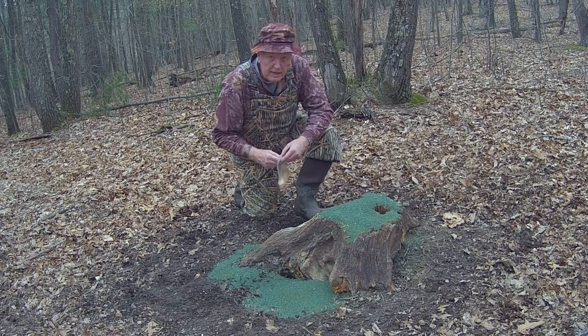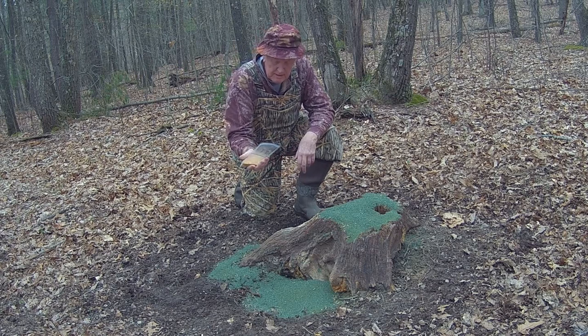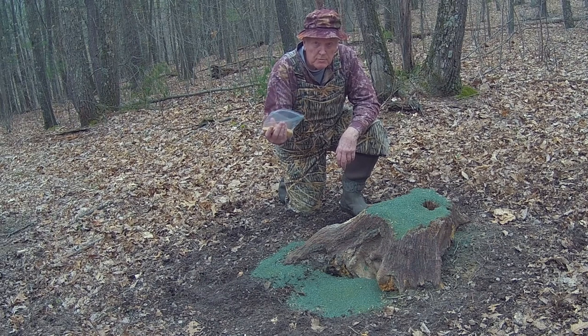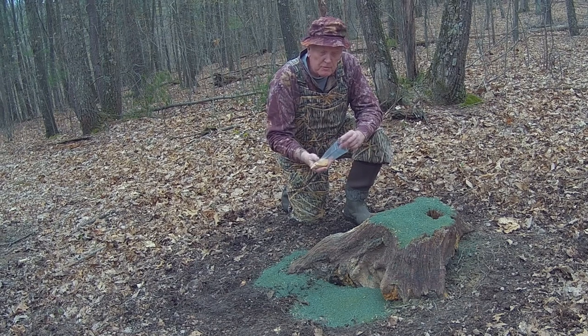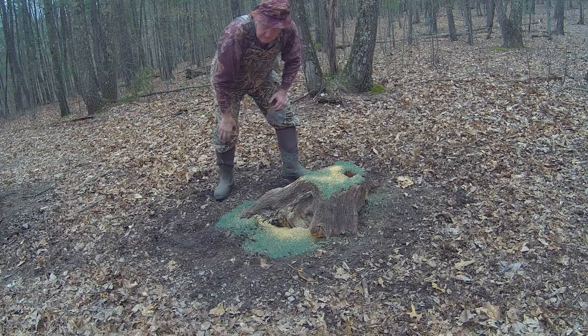I brought back about half the bag, which is about twelve and a half pounds. I also brought some of the Hypnotize product that I got from Predator Control Group. It's a new product this year. I'm just going to sprinkle it over the mineral here. We'll see how it hypnotizes them.